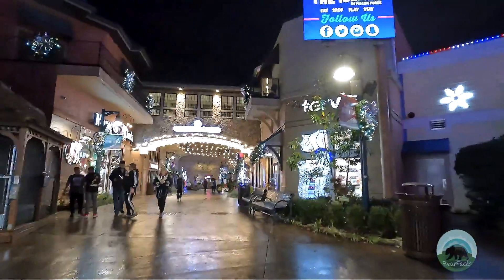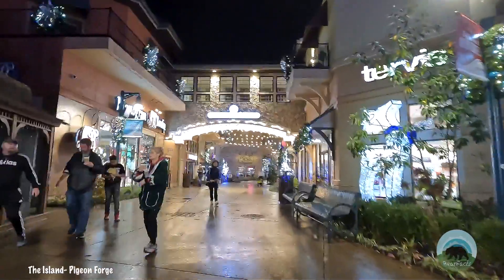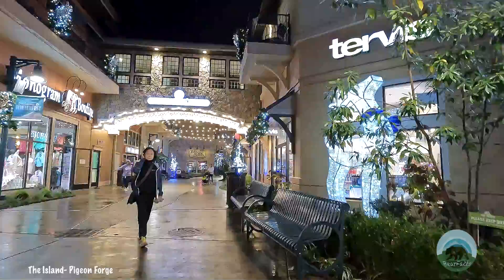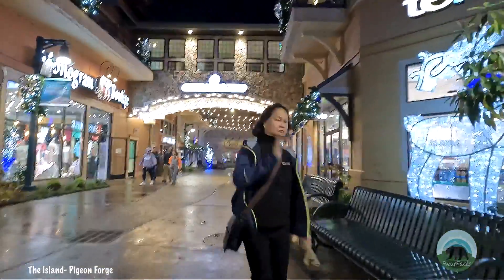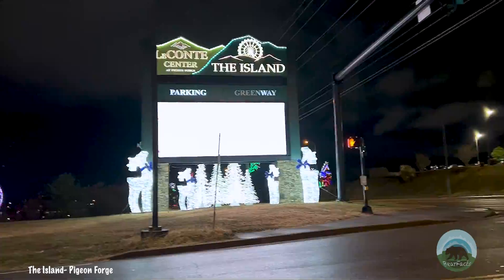Before I start, these will not be in any kind of order. I'm talking about the attractions in a completely random order except for the number one spot — I did leave that one for last for a reason. Number five: The Island.